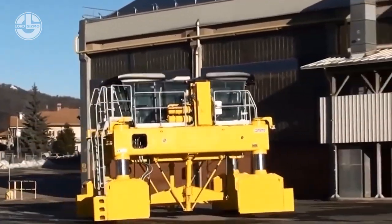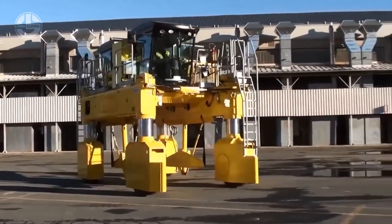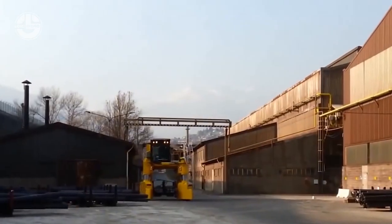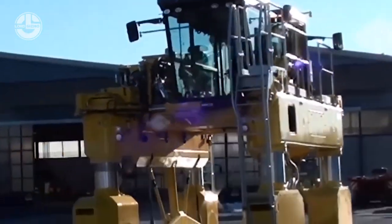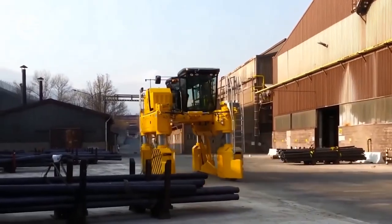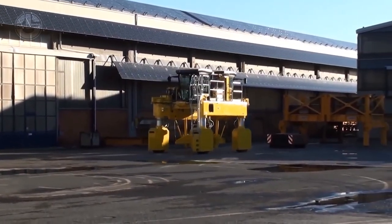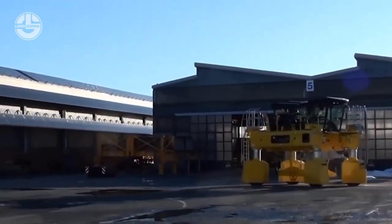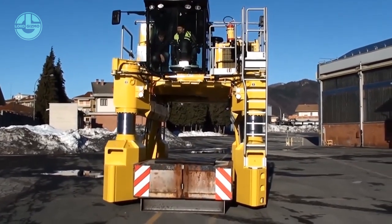These transporters have cutting-edge technologies including hydraulic suspension systems, self-leveling capacities, and GPS tracking that guarantee the secure and effective transportation of large freight. The hydraulic suspension system allows the machine to easily adapt to uneven terrains, reducing the risk of damaging or losing loads while transporting. Its GPS tracking system helps by monitoring its real-time location, ensuring that the load is delivered safely and on time.